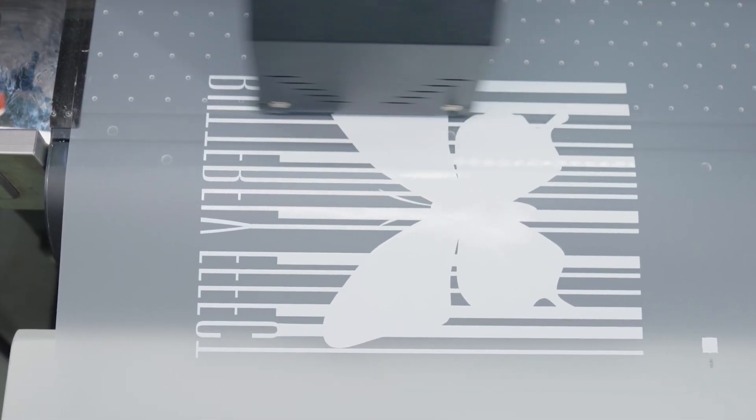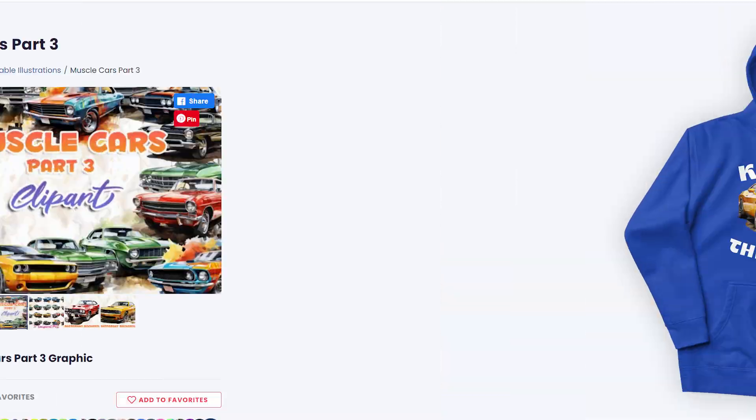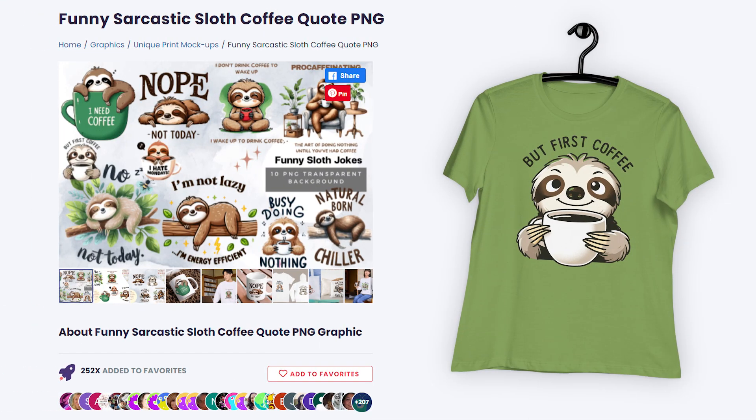If you're struggling to find the perfect product designs for your audience, look no further. We've teamed up with Creative Fabrica to help you expand your creativity and create stunning print-on-demand products that your customers will love.